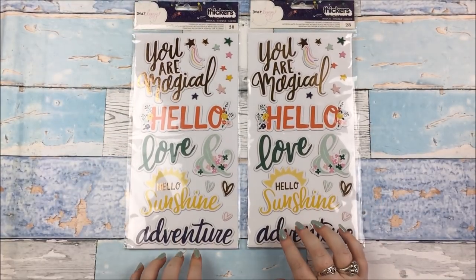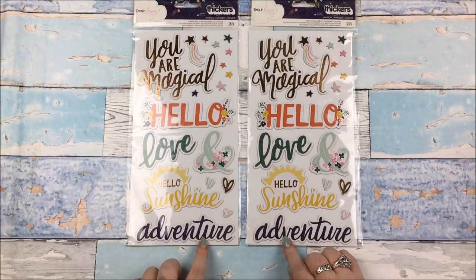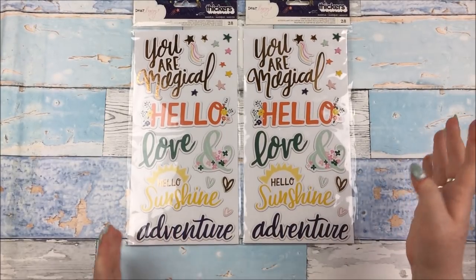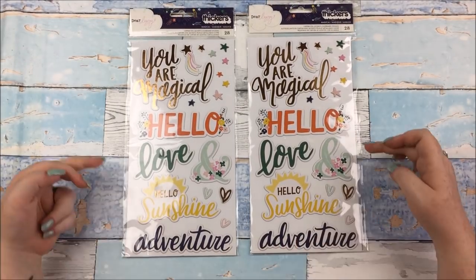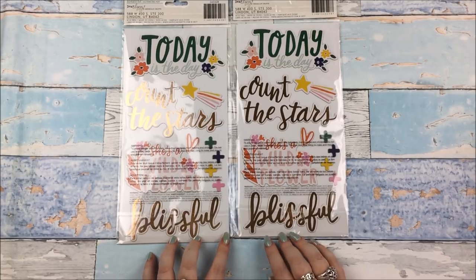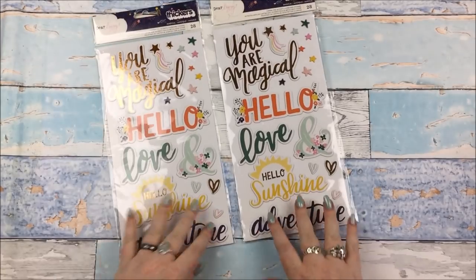Another thing we got one each of is the Dear Lizzie Stargazer phrase thickers. These are chipboard ones with some foil accents and copper foiling. It's a very light copper — in some lights it just looks gold, so it's a very subtle copper. Just really pretty things on there to use as titles. I really love the 'hello adventure' font and colour. On the other side: today is the day, Count the Stars, she's a wildflower, and blissful — and I love the little hearts and embellishments.